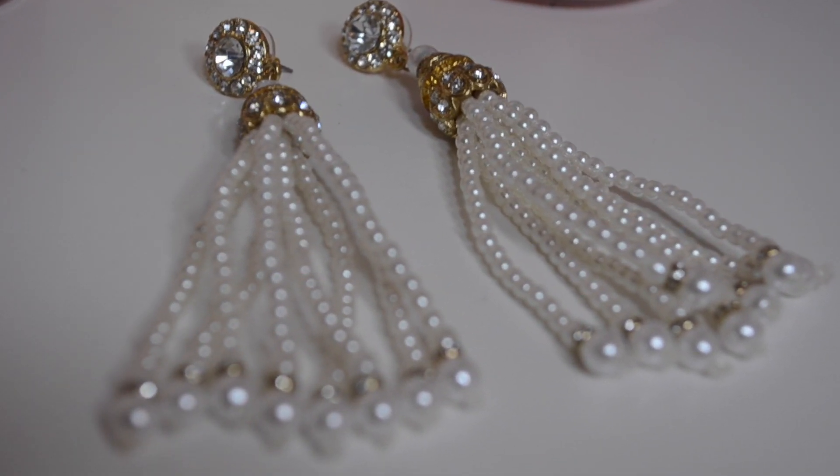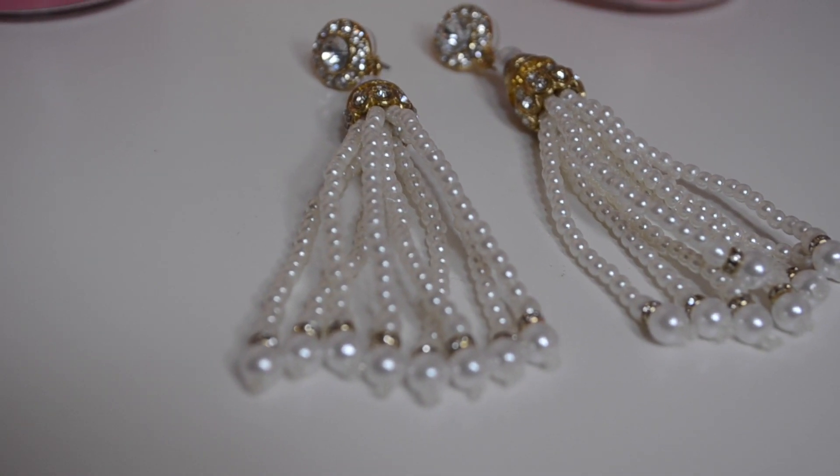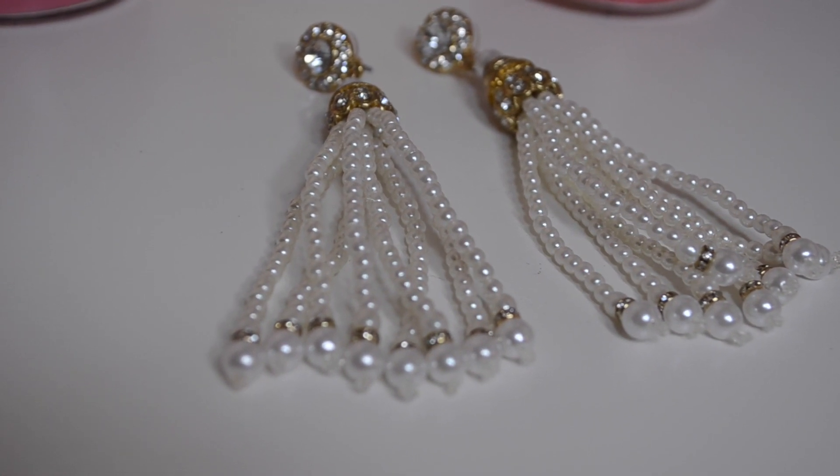The next earrings are statement earrings again — these pearl earrings. I really like the quality of the metal and also the stones, but I'm not really happy with the pearls and I don't like how they are finished at the bottom. Except for that, the rest of the quality is really good. I expected these to be a little more classy looking. They look really beautiful worn alone with just an Indian outfit and these earrings would look really pretty. But I expected them to be a little more different.